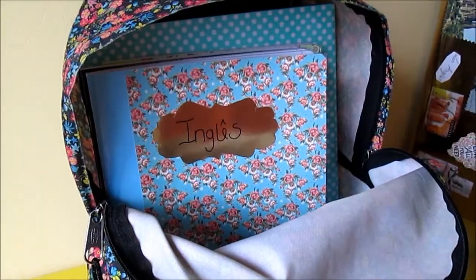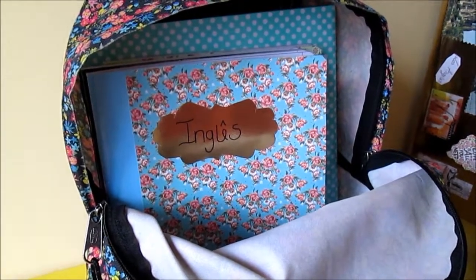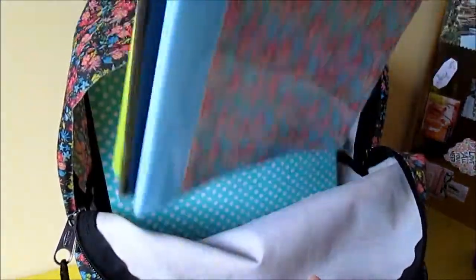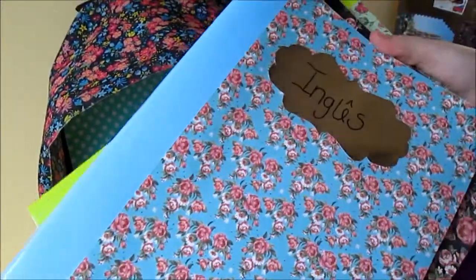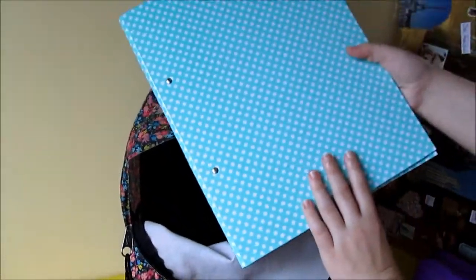These are my notebooks. Personally, I think they are really beautiful. I made them. These are my English, History, and Maths notebooks. As you can see, we are Portuguese. English means English, Study means History, and Maths is a kind of Maths.